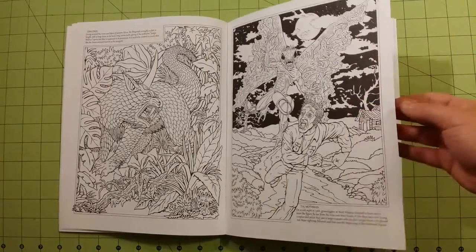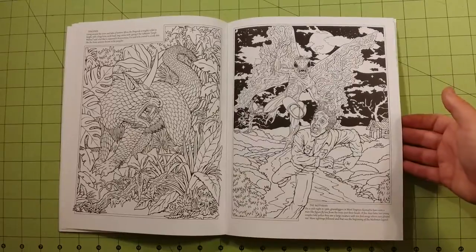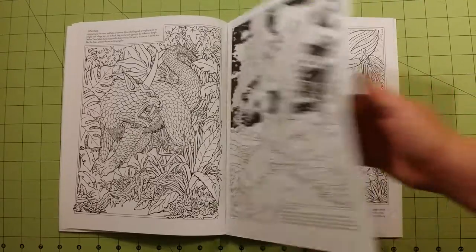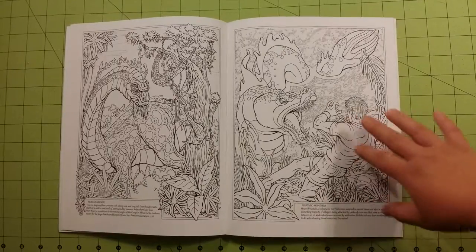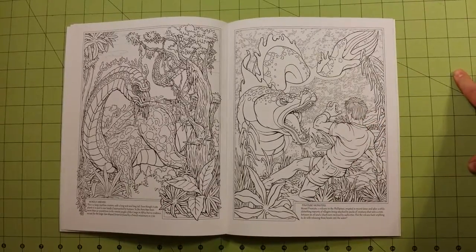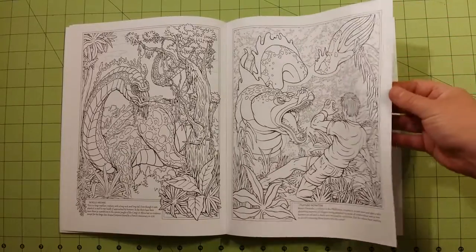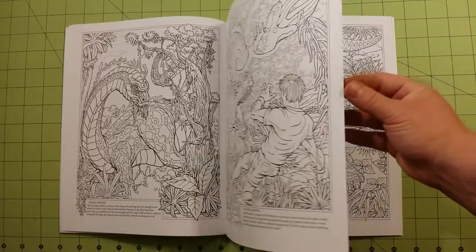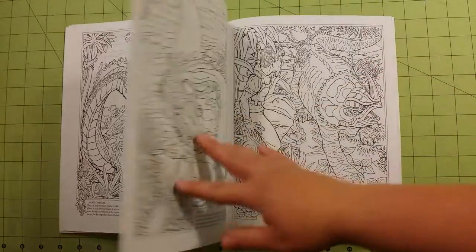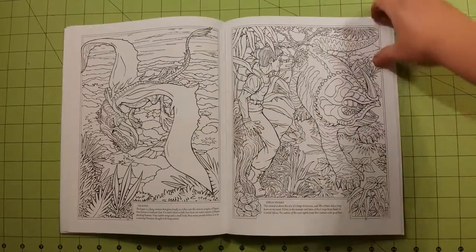These pages feel just a little bit thinner than some of the other Dover coloring books that are out. I don't know that I would even use gel pens on this paper, it is pretty thin. Colored pencils would be fine, crayons would be fine, but I think using gel pens — especially markers or anything like that — would definitely bleed through on the back, and I think gel pens would as well.